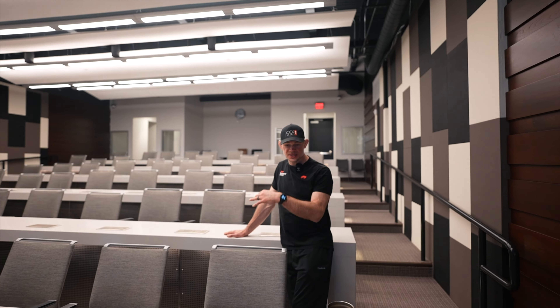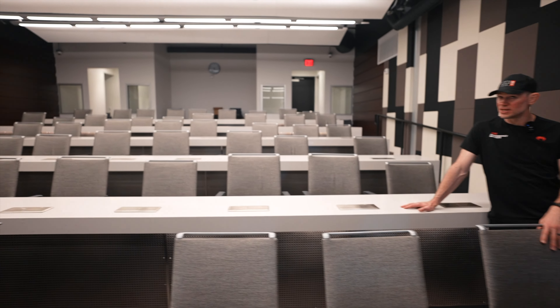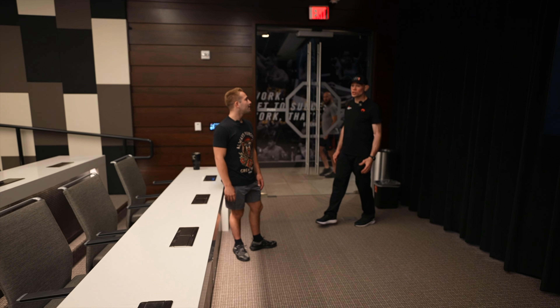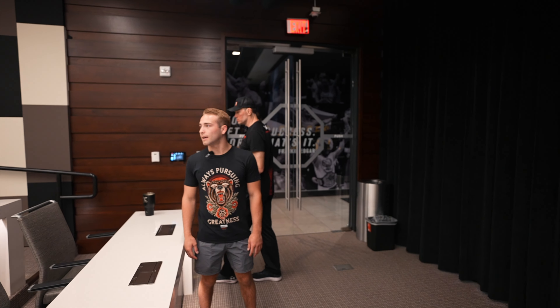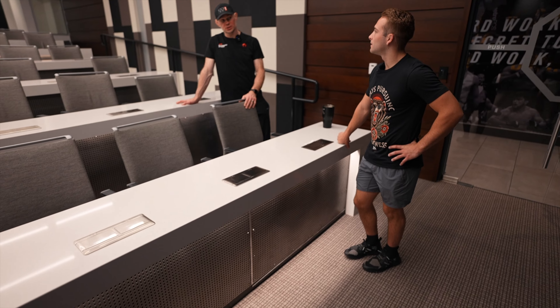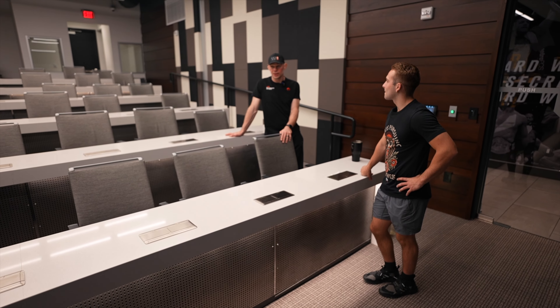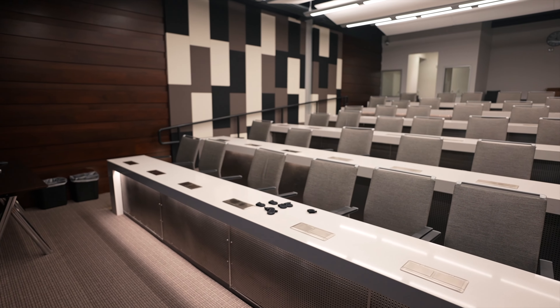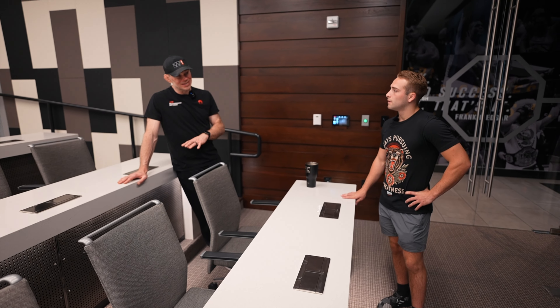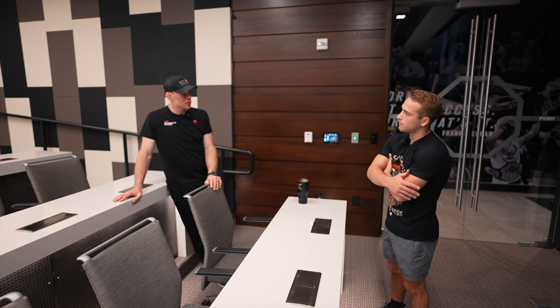This is our media center — 60-person tiered seating with translation booths in the back. We're doing a lot of cool research, published in two journals already, on how to prepare for the sport of MMA: what it's going to do to your body, etc. The UFC PI wants to disseminate all that information globally.